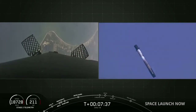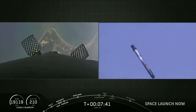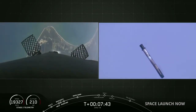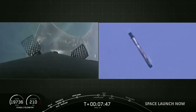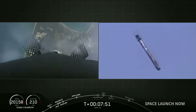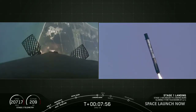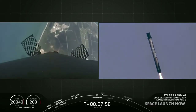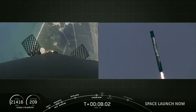As you can see, we're coming into view. In terms of fuel conservation, we only fire one Merlin engine on this final burn — engine number nine, center engine, Stage 1. Our landing burn has begun.